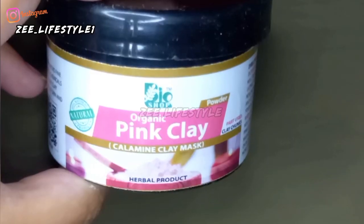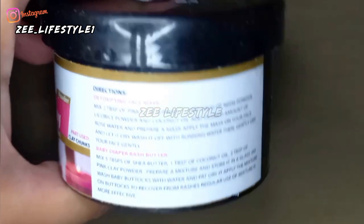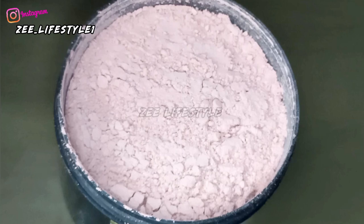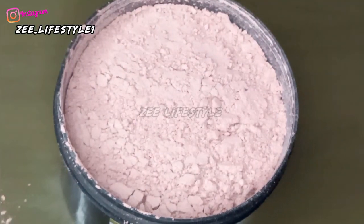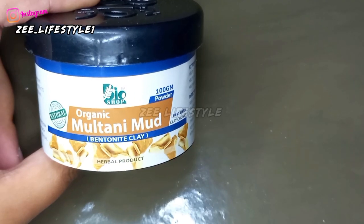The first product is pink clay, which we call calamine clay. This clay is very mild and gentle. It soothes and calms rashes, chicken pox, pimples, and similar skin concerns. It has no added color — it is very natural.